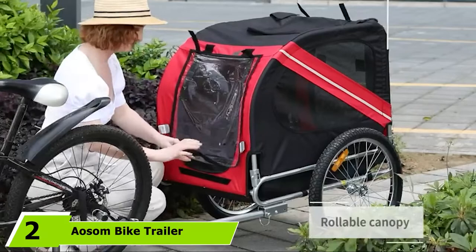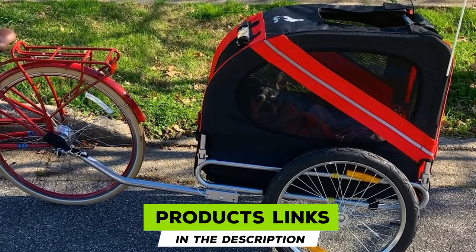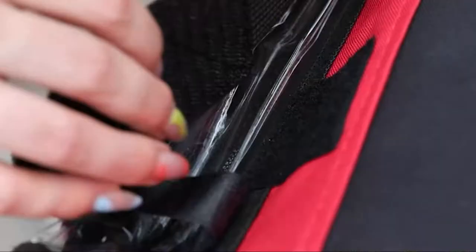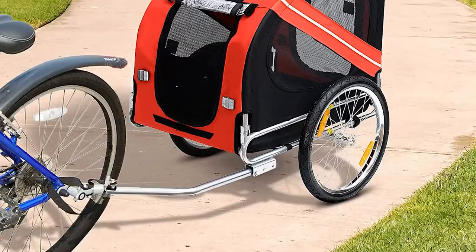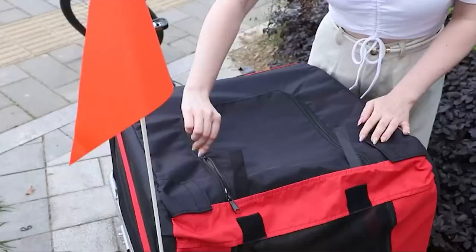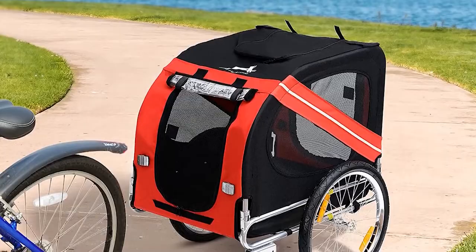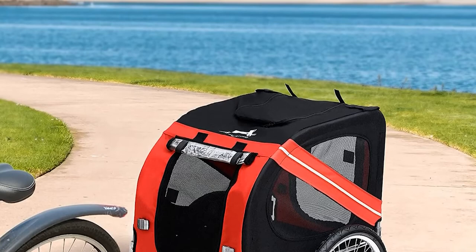Moving on to number 2, we have the Aelsem Bike Trailer. Aelsem serves up a budget-friendly dog bike trailer that won't let you down on the performance front. This is obviously key when your dog's safety and security is on the line. This is not one of those buying decisions as a pet owner that you want to base primarily on the bottom line — focus on keeping Rover safe. While most dog bike trailers only work with much smaller dogs, this model has a reasonably generous weight capacity of 66 pounds, making it a smooth fit for medium breeds. Always train your dog before heading out on a ride.